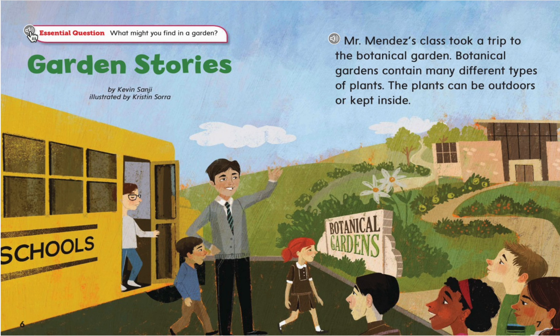Hello, kindergartners. As we're reading, make sure you're thinking about our essential question: What might you find in a garden? The title is Garden Stories by Kevin Sanji, illustrated by Kristen Sora.